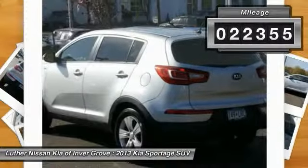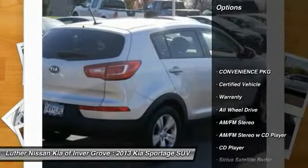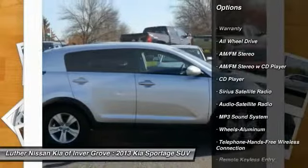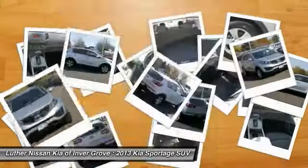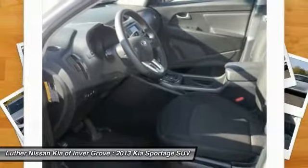This vehicle has less than 25,000 miles. Here are some of this vehicle's great options: all-wheel drive, traction control, anti-lock braking system, Bluetooth wireless data link for hands-free phone, air conditioning, front power steering, home link garage door opener, aluminum wheels, cruise control, rear defrost.